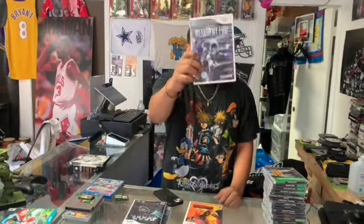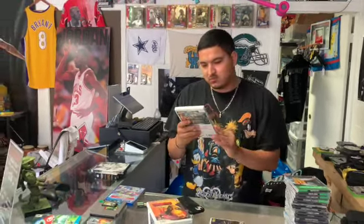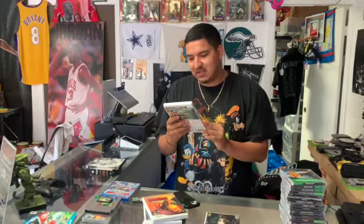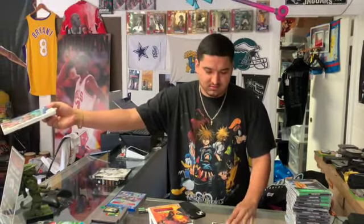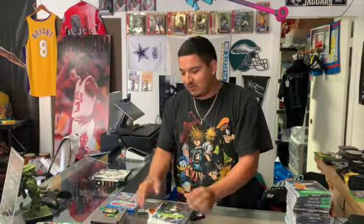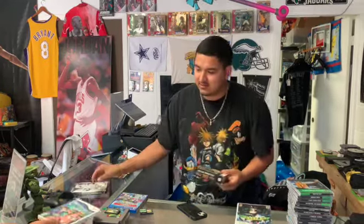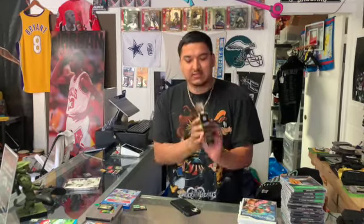We got Resident Evil Dark Side Chronicles, Harvey Birdman, Bikini Zombie Slayers for the Wii complete in box, and Escape from Bug Island for the Wii. And then there's one called Onechanbara — something like that. It's still good, like a 30 dollar game.